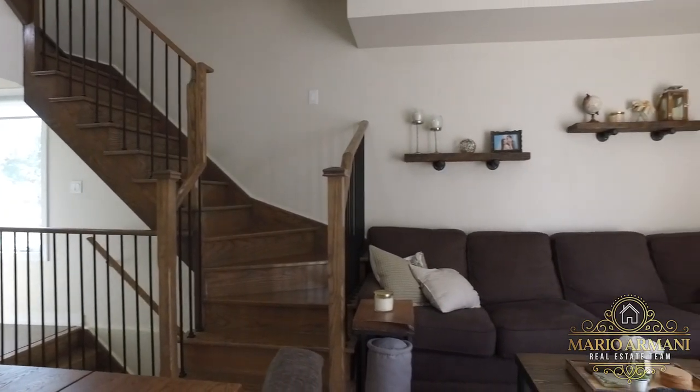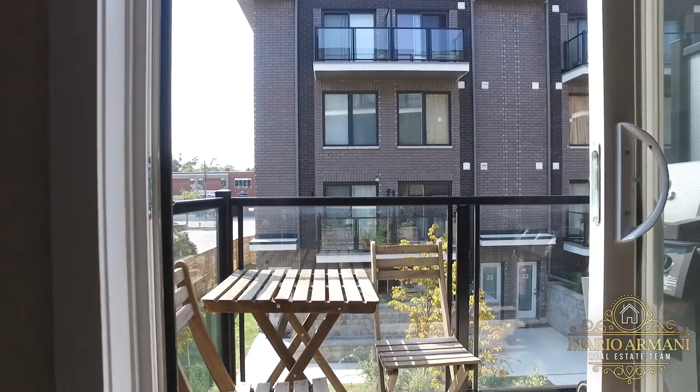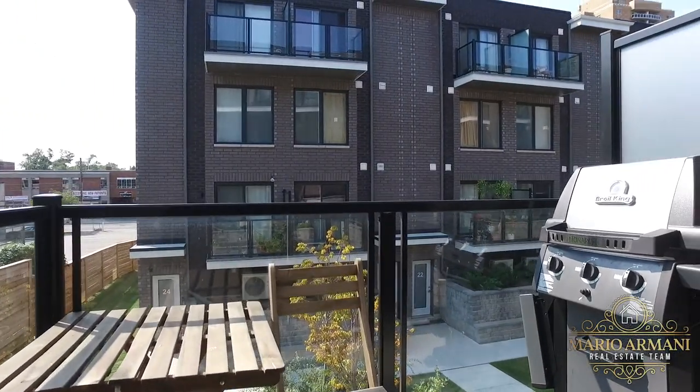The living room features modern laminate floors and these trendy shelves made from gas piping and reclaimed barn wood, while also walking out to one of two balconies that you could actually have a barbecue on.